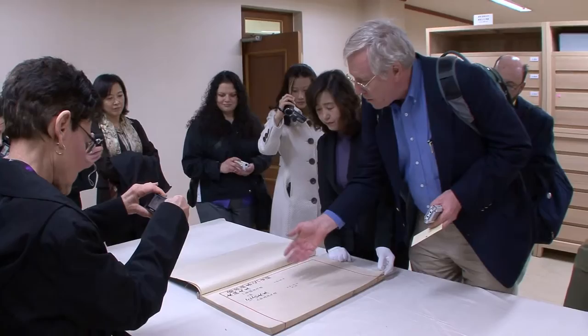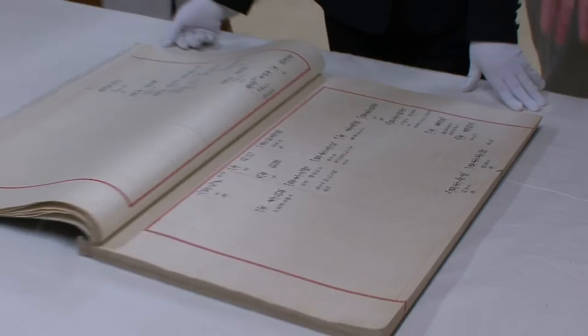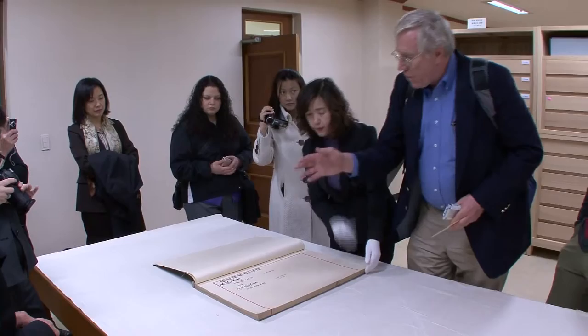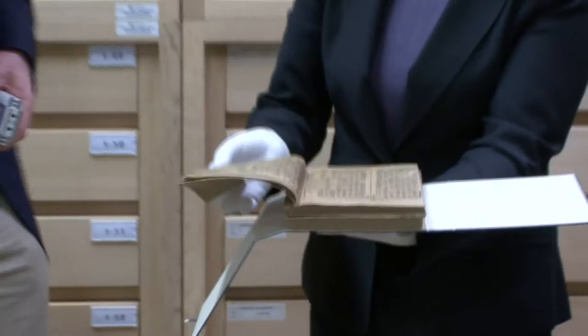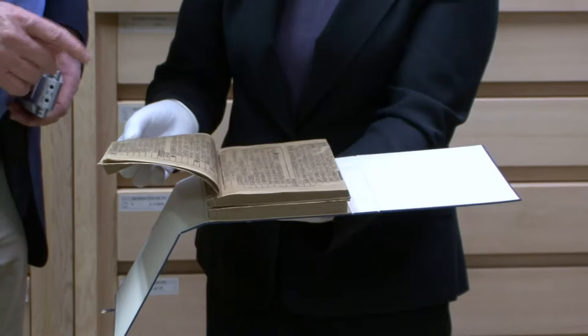It starts off here — this is the founding king of the Chosun dynasty. This is the descendants of his first two sons. There are a lot of these kinds of documents for the aristocrats that are smaller in format, but are printed, and not handwritten.